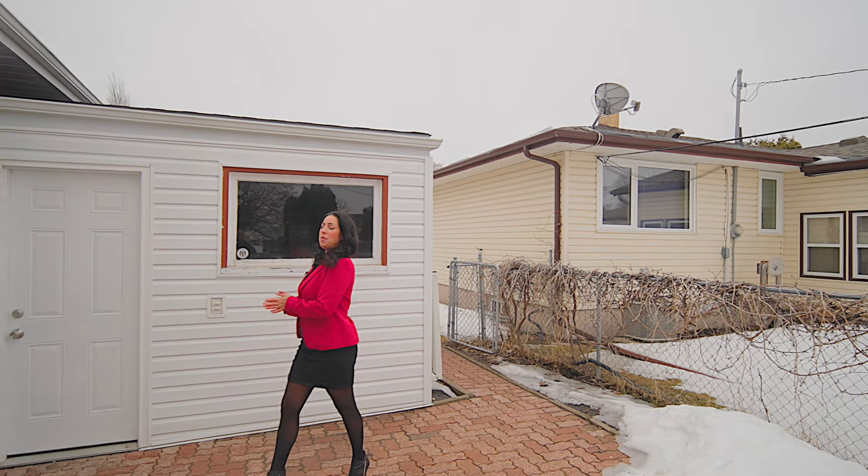Have any questions or want to view this home, feel free to give me a call. I'm Allison and I want to be your realtor.